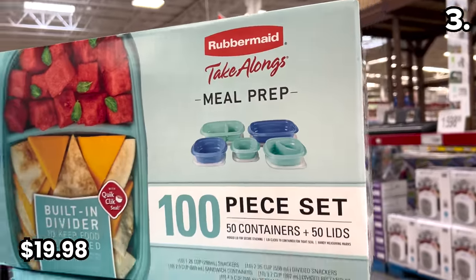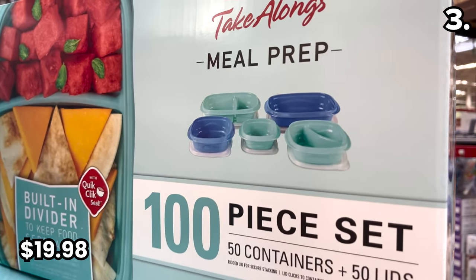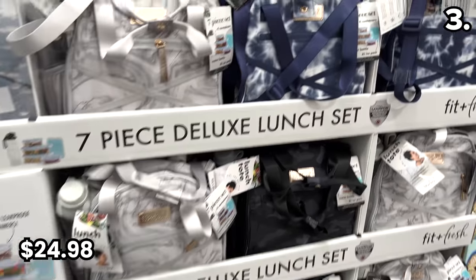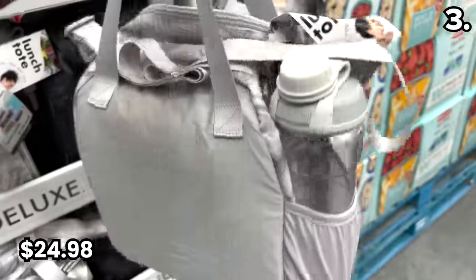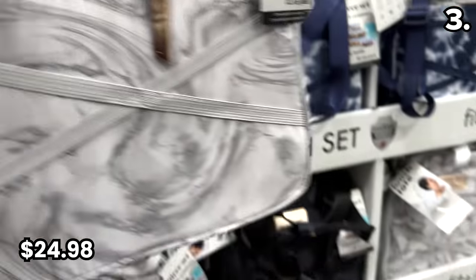This would also be great for back to work or back to school meal prep. And speaking of school, this seven-piece lunch tote set for $24.98 includes a total of four food containers, a 24-ounce reusable water bottle, and an extra-large ice pack plus the carrying case — all for under 25 bucks.